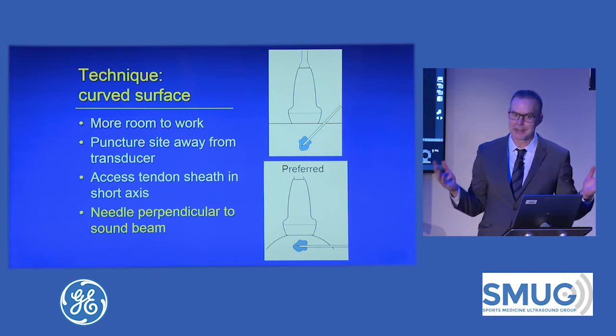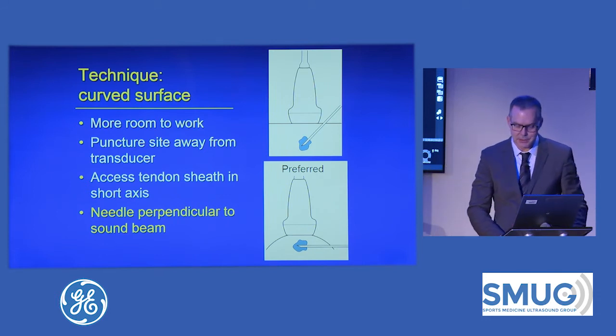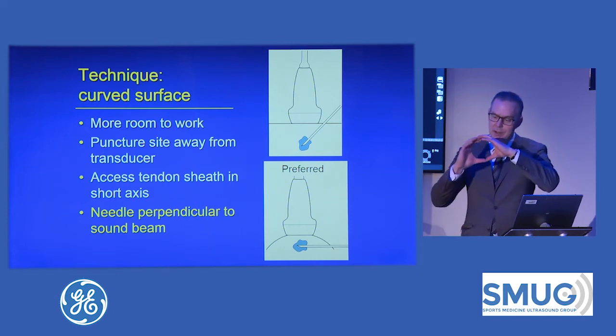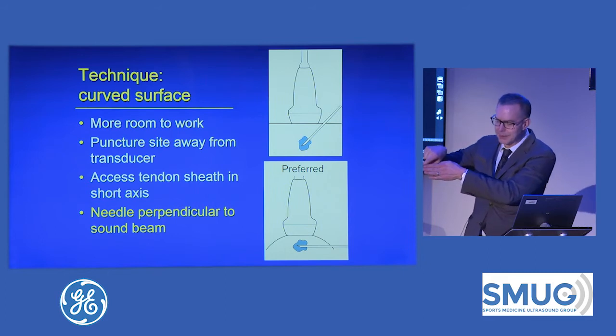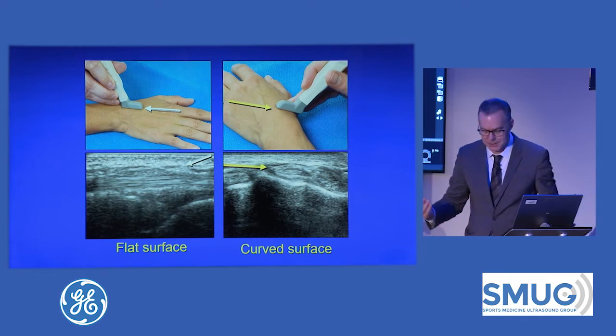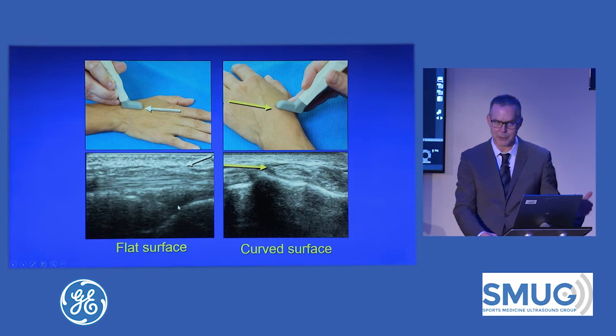When a needle is at 45 degrees or steeper, it disappears — you just can't see it. But if it's 90 degrees, it reflects and you can see it very easily. Another reason I like going from side to side is that if you have a cross-section of a nerve or tendon, you can put the needle above it, next to it, or under it. If you're going along the tendon, you only have the one choice of going on top. Especially when injecting steroids, you don't want to deposit them on top of the tendon where it's close to the subcutaneous fat. So if I were injecting an extensor tendon, I would approach from the side and place the needle between the tendon and bone to get away from the subcutaneous fat.